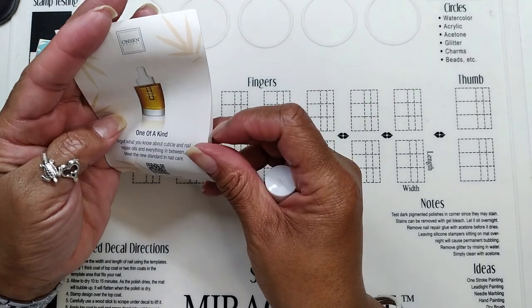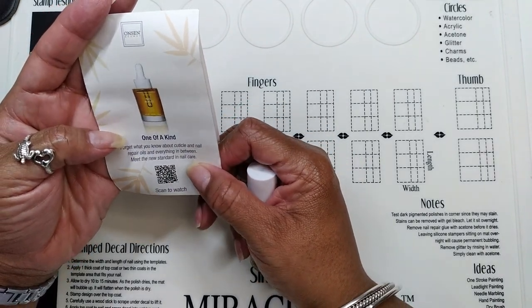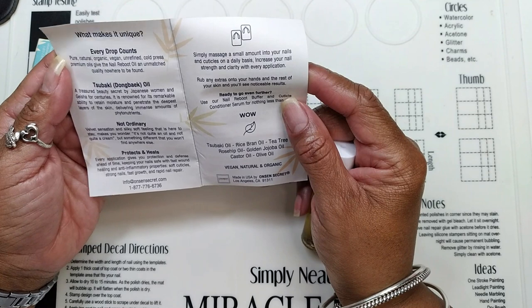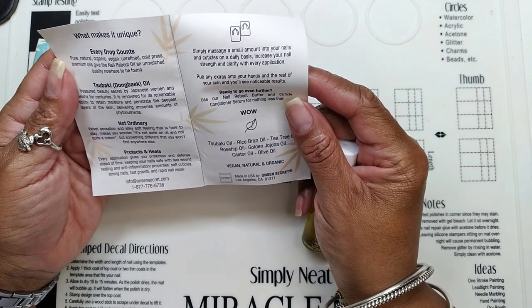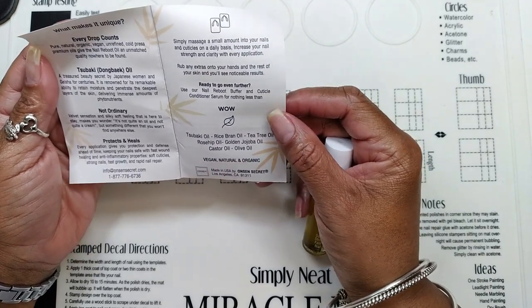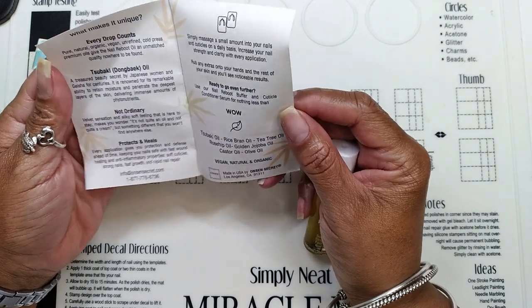Let's see what this little pamphlet says: 'One of a kind — forget what you know about cuticle and nail repair oils. Meet the new standard of nail care. Pure, natural, organic, vegan, unrefined cold-pressed premium oils give the Nail Reboot Oil an unmatched quality.' Definitely one I had been wanting to try.